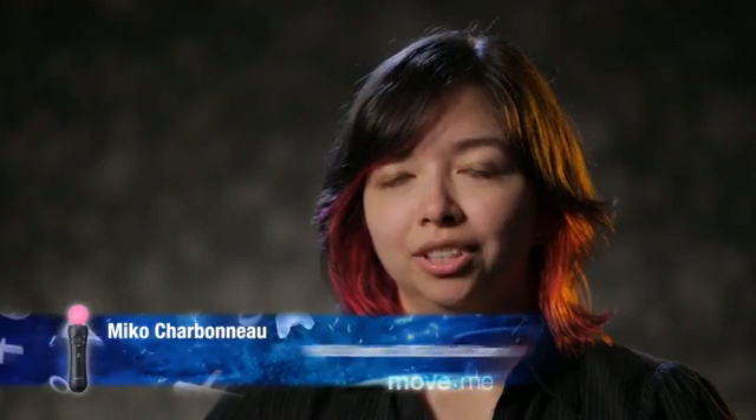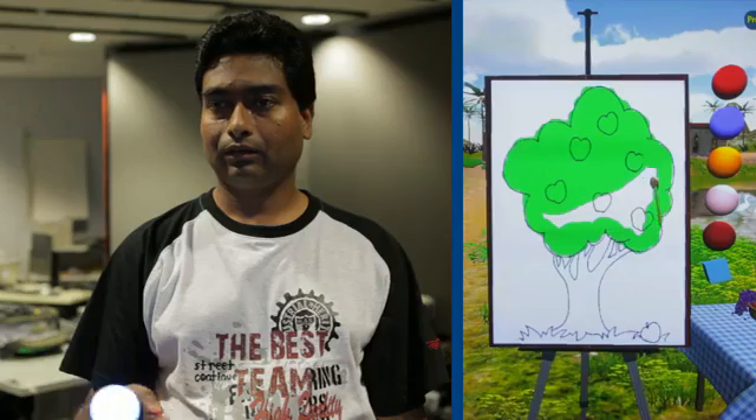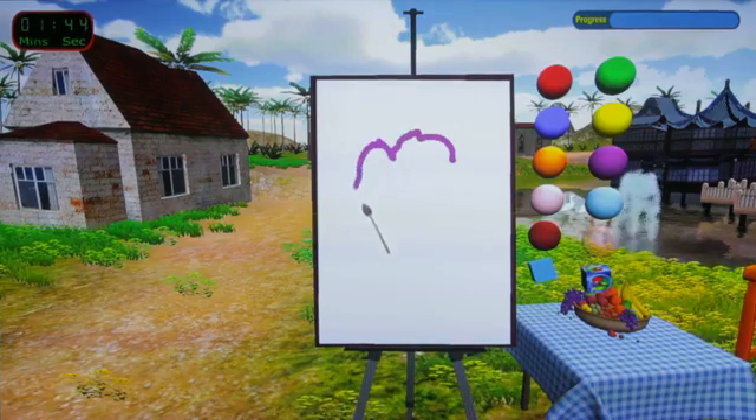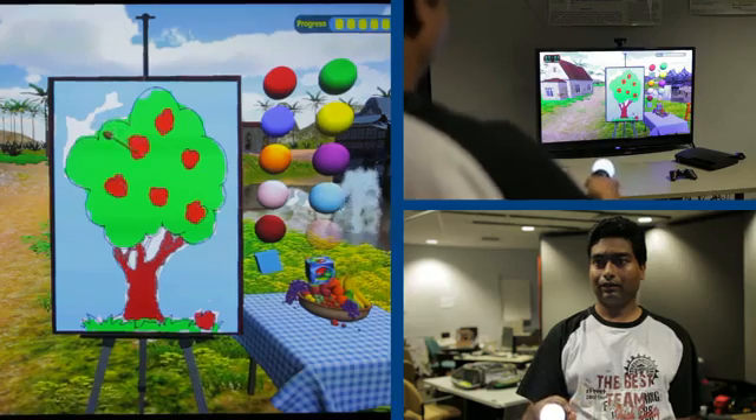Paint and Move is a project that's using the Sony Move.me dev kit. It is based on physical therapy. Rehabilitation can be very tedious — you have to do certain movements many, many times in order to increase your flexibility and your range of motion. And that's where this application comes in. As you're painting, you're actually using your arm in ways that you would normally do in a rehab session.